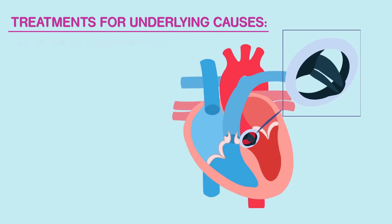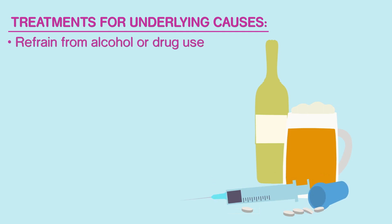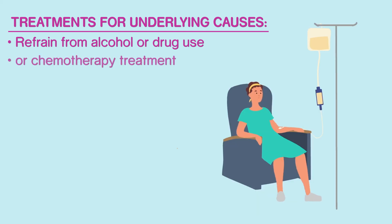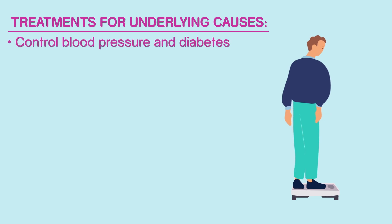If the cause of heart failure is a damaged heart valve, you may need valve repair or valve replacement surgery. If the cause of your heart failure is an abnormal heart rhythm, then your cardiologist may try to restore your heart rhythm back to normal. If your heart failure is thought to be due to alcohol, recreational drug use, or chemotherapy medication, your cardiologist may advise you to refrain from those. Sometimes the best way to treat heart failure is to better control high blood pressure and diabetes, or to lose weight.